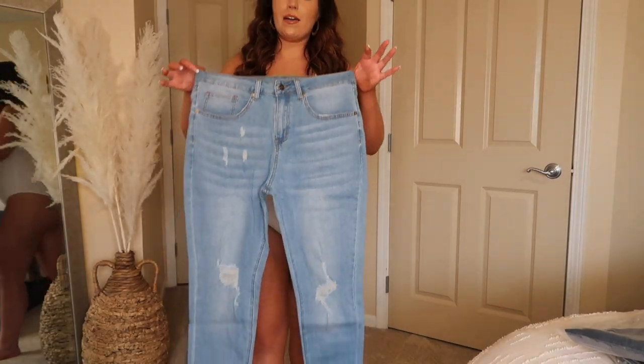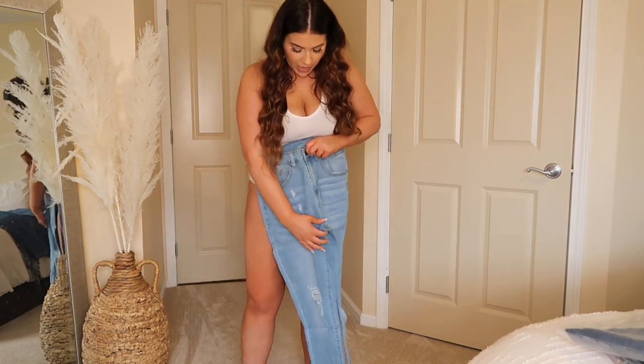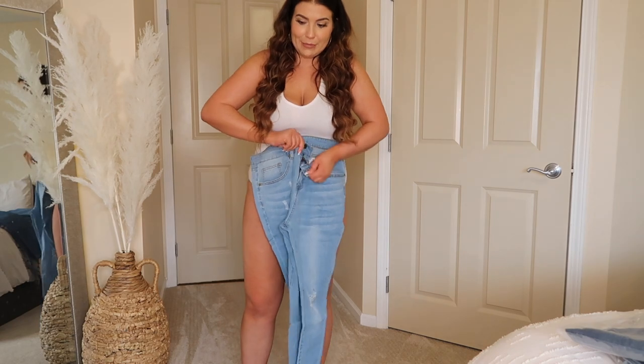Okay next we have some distressed jeans. These are super high-waisted — look how long the crotch is. So I don't know about that but let's see.